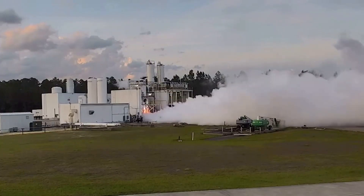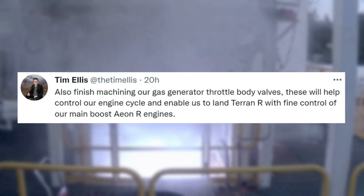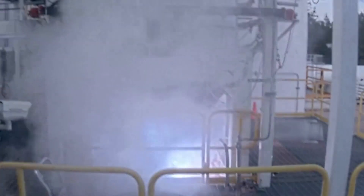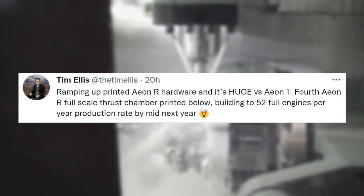He had even more updates saying: "Also finished machining our gas generator throttle body valves — these will help control our engine cycle and enable us to land Terran R with fine control of our main boost Aeon R engines." Finally, the last update gave a great visual for both of Relativity Space's engines and what to expect in the future, mentioning: "Ramping up printed Aeon R hardware, and it's huge versus Aeon 1."